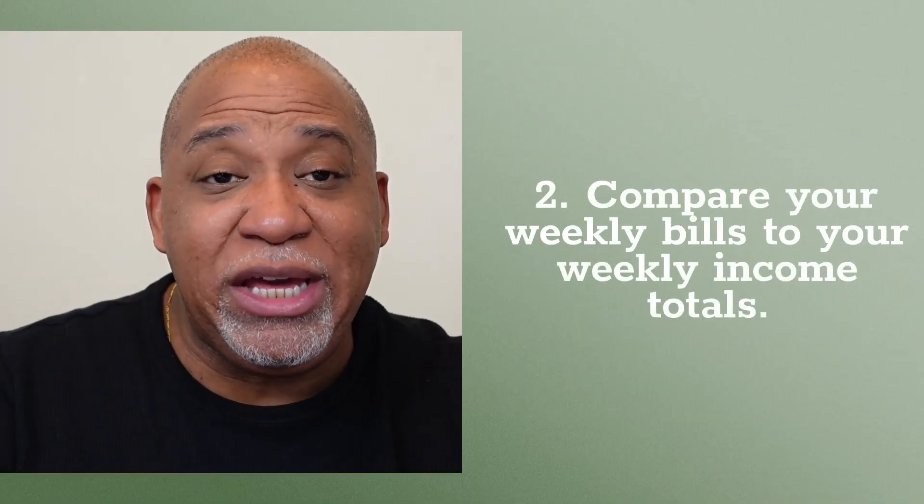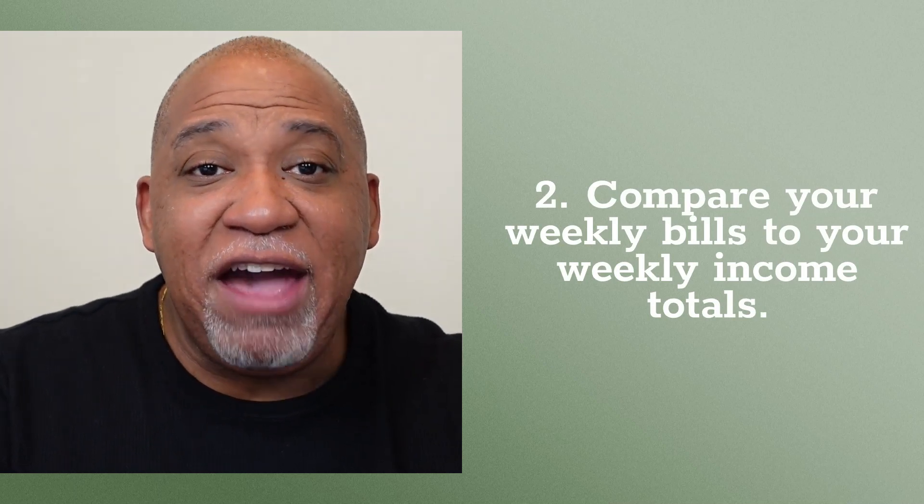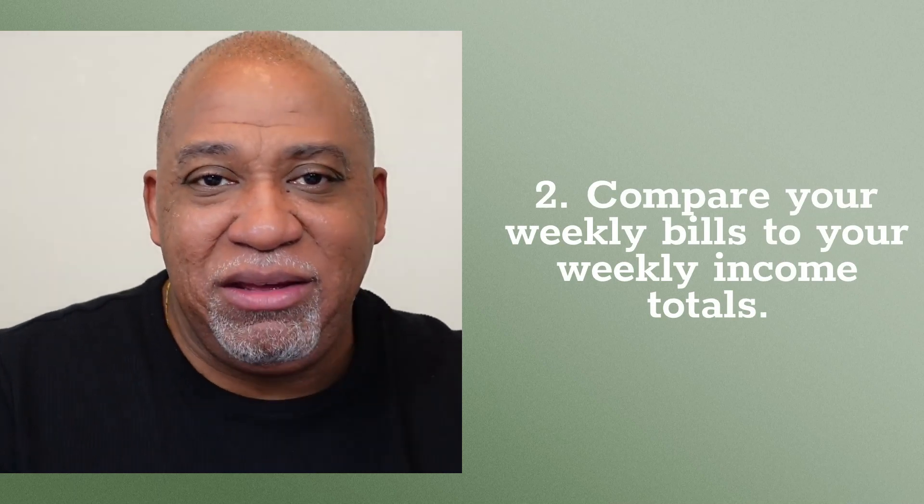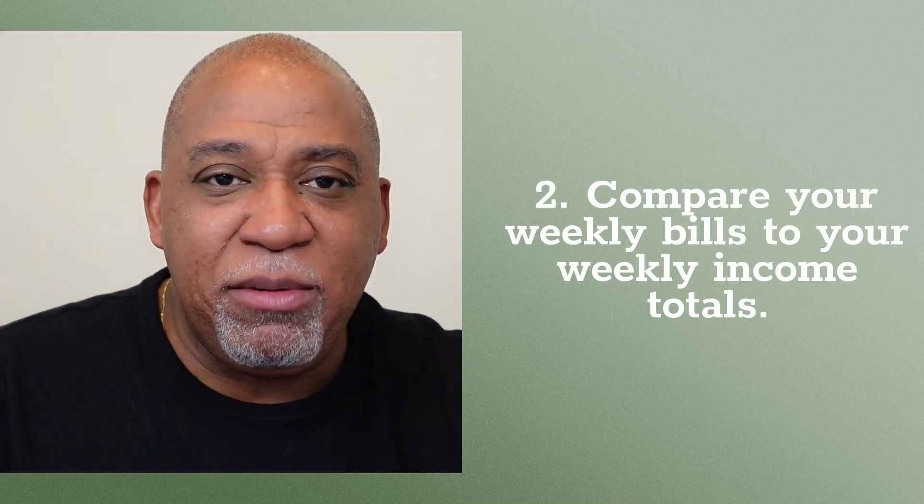Use the bill calendar to compare your weekly bill totals to your weekly income totals. If you have more bills than income in any given week, consider asking to change the due dates to be more aligned with when your income arrives.